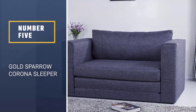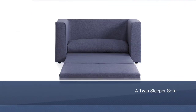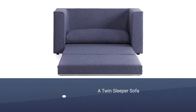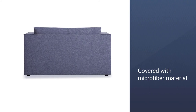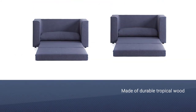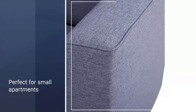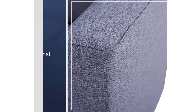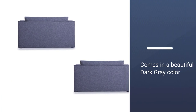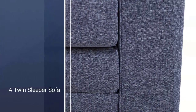Number 5: Gold Sparrow Corona Convertible Loveseat Sleeper. For those who are short on room for a sofa but still want extra sleeping space, the Gold Sparrow Twin Sleeper Sofa is a great option. This loveseat-size sofa can convert into a twin bed whenever the need arises, covered with microfiber material for comfort and durable tropical wood for stability. It's the perfect size for an office or for smaller apartments and living spaces. Weighing only 77 pounds makes moving this sofa easy with two people. This particular model, with its modern lines, comes in a beautiful dark gray color that fits in with most decor.